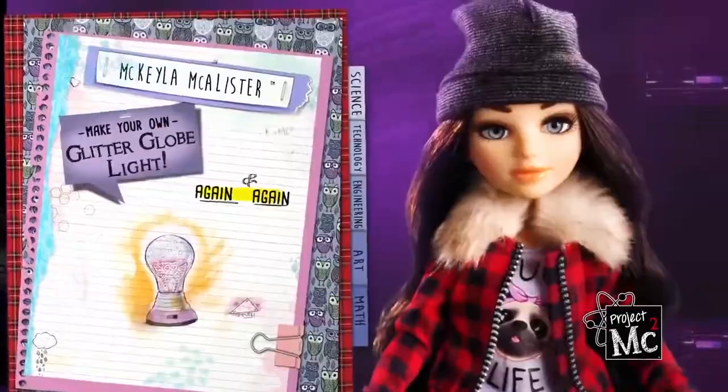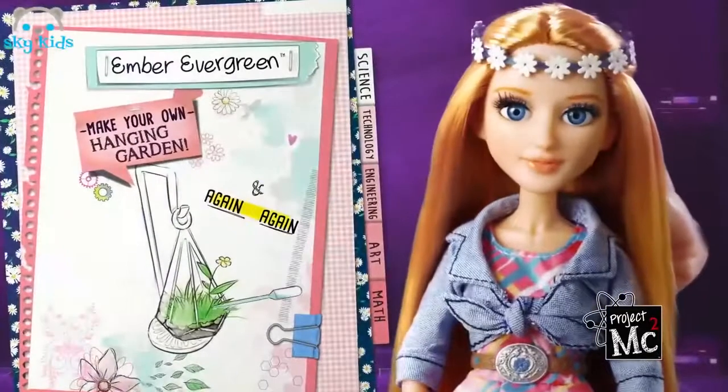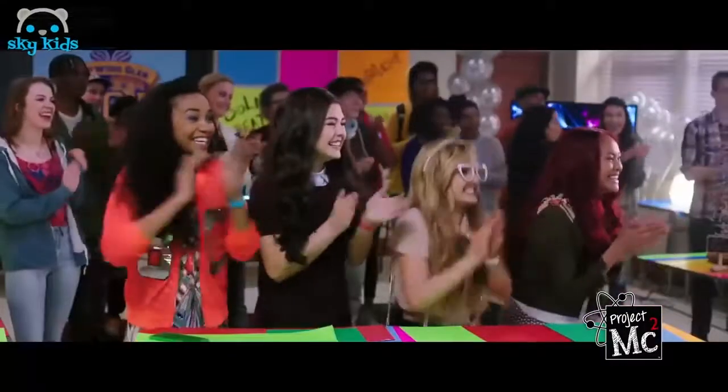Leader Mikaela McAllister. You can make your own glitter globe light. Meet Ember Evergreen — earthy scientist. You'll dig growing her hanging garden. Project MC Squared.